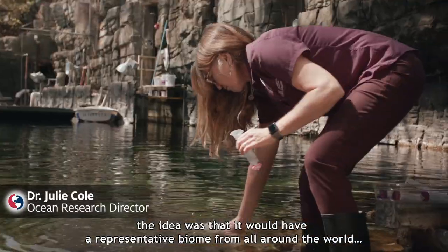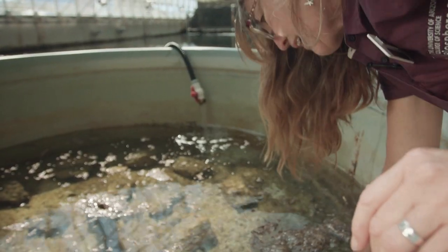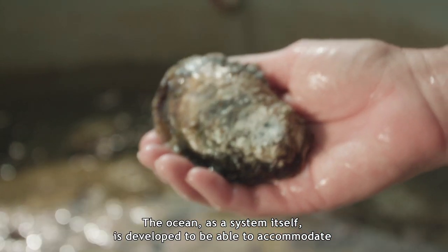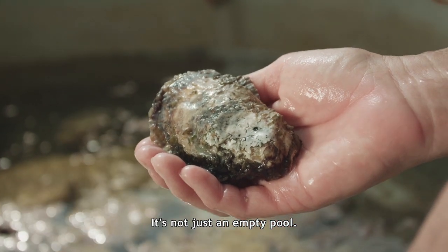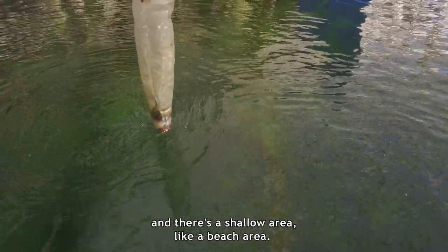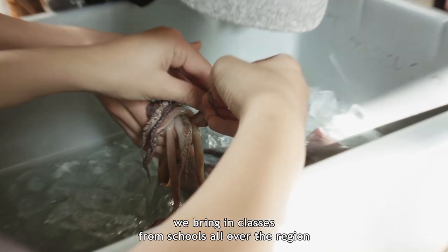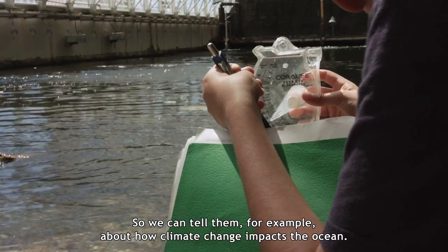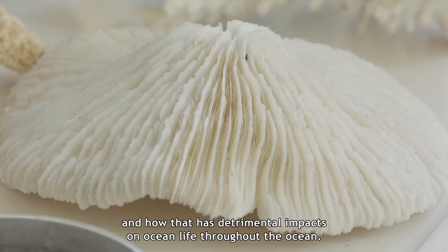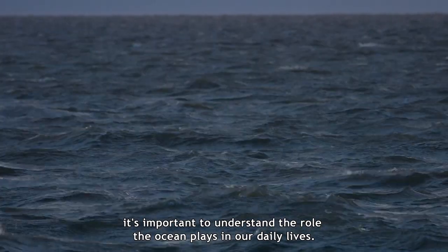When the biosphere was first constructed, the idea was that it would have a representative biome from all around the world. The ocean, being 76 percent of the Earth's surface, was included. The ocean as a system is developed to accommodate a pretty complex ecosystem — it's not just an empty pool. There's a deep end that goes down to about 27 feet, a shallow part in the middle, and a shallow beach area, along with a wave machine. During the school year, we bring in classes from schools all over the region to learn about marine science. We can tell them about how climate change impacts the ocean — what is ocean acidification? The CO2 we put in the atmosphere is taken up by the ocean and changes its chemistry, which has detrimental impacts on ocean life. So even though we live in the desert here in Arizona, it's important to understand the role that the ocean plays in our daily lives.